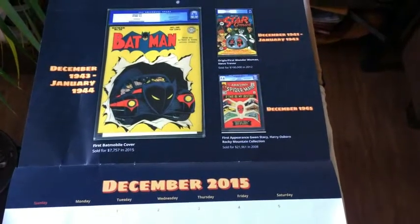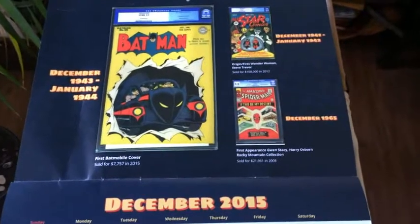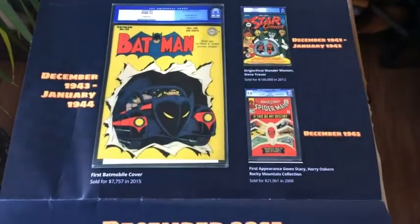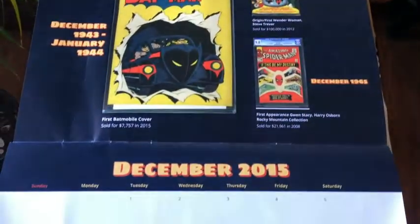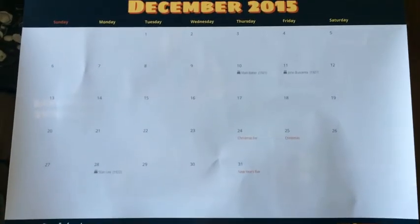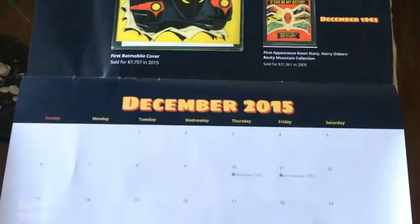So I just got this in the mail. It's kind of a weird thing for me to be showing, but it's a calendar that I got from one of the auction houses that I get books from every now and again. For those of you who get books from them as well, you probably recognize this because you just recently got this in the mail as well. It's just one of those advertising calendars — a little free advertising from them there.